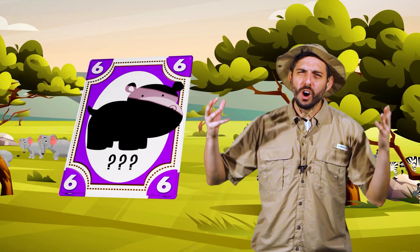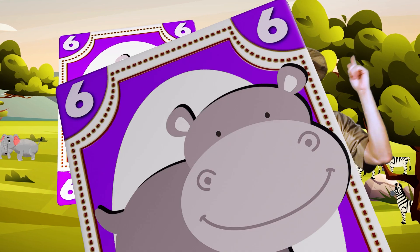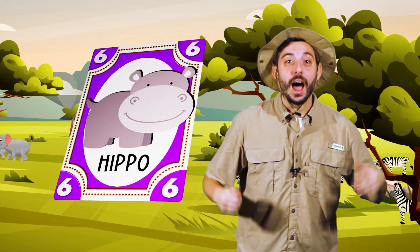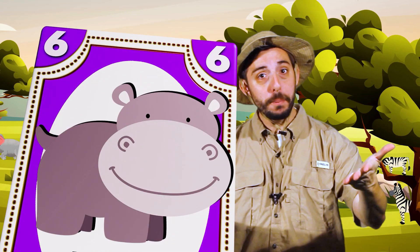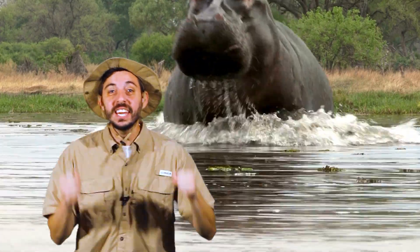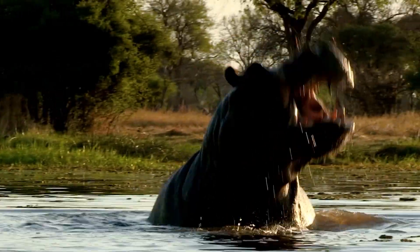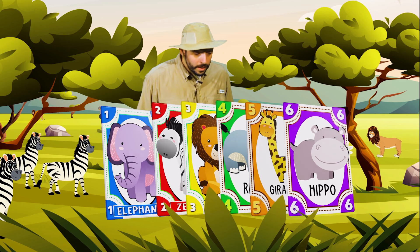What was the animal on the purple card? Ding, ding, ding! Yes, a hippopotamus, or hippo for short. Hippos will run and charge at any animal when they become nervous. They do it to protect themselves and their families.